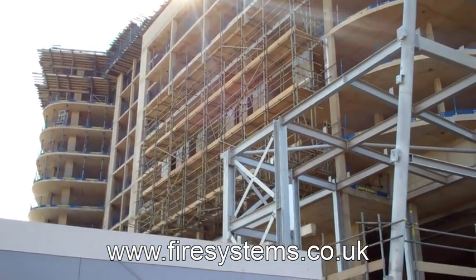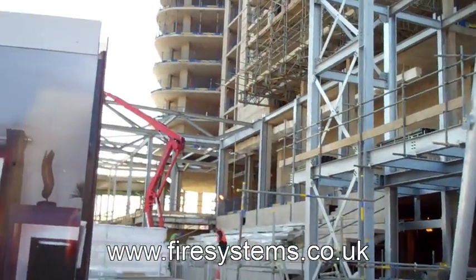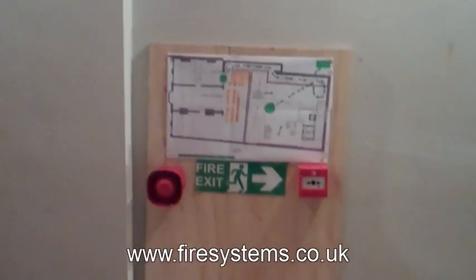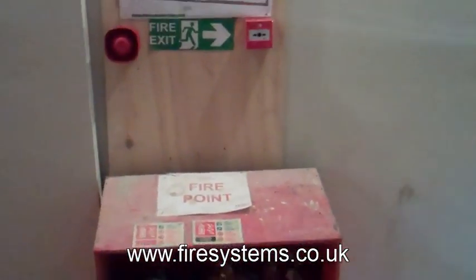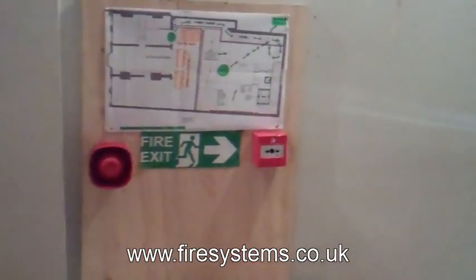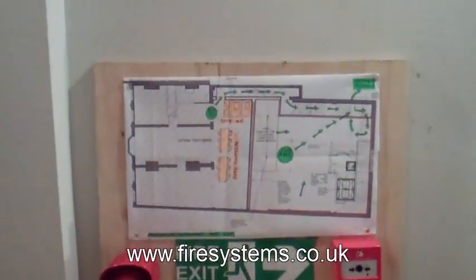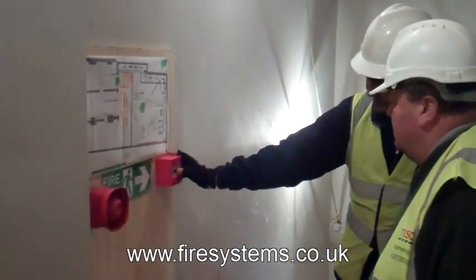The Fire Safety Order 2005 and the Joint Code of Practice state you should have a means to evacuate the site in the event of a fire emergency. The Joint Code of Practice on Protection from Fire on Construction Sites is currently in its seventh edition. It was formed in 1992 after two significant fires that resulted in a combined loss to the insurance companies of £150 million — a level where insurers were questioning whether insuring construction sites was still a viable option.